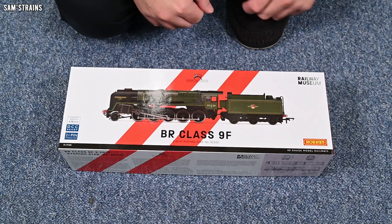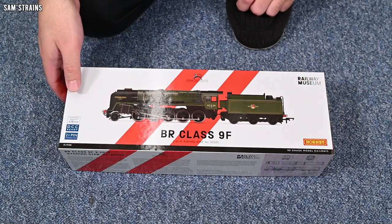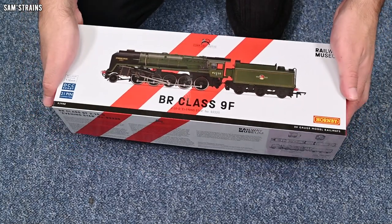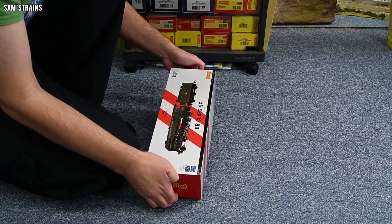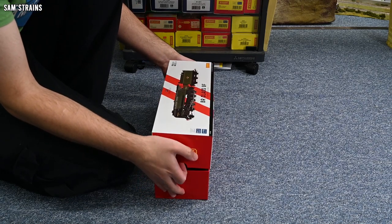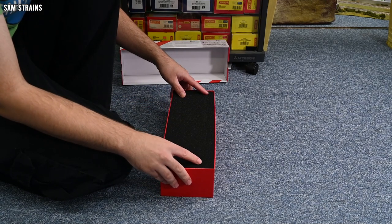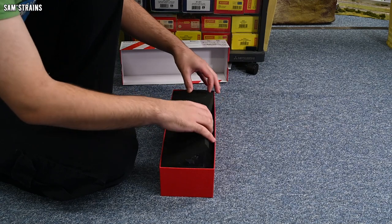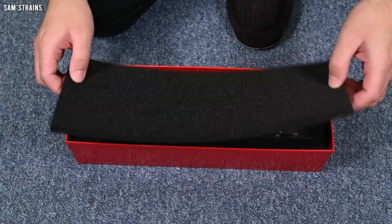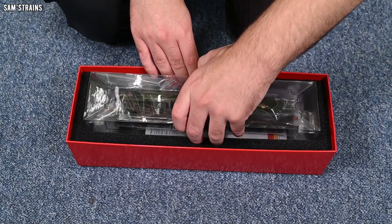Right, I don't think there's anything more to say before I get the box open. Keep those fingers crossed that this is a quality model. The box lifts up like this — yes, it is a complete departure from Hornby's usual packaging. It's a snug fit but I'm getting it okay. Wow — we've got like a full Dapple-style packaging going on here, with foam in the front. For a 250-quid loco, it's packaged like a 250-quid loco — really good to see.